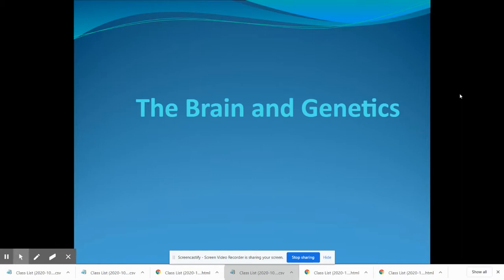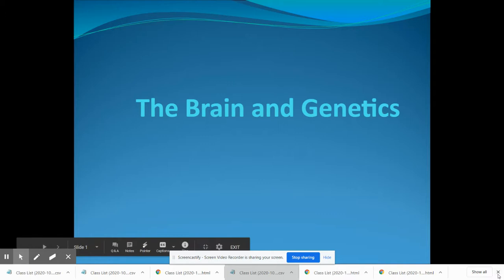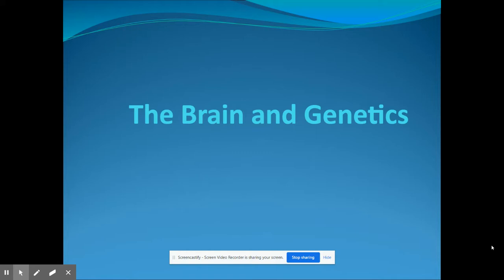This lecture is a recording of the Brain and Genetics lecture that was done over three days, starting on Friday, October 2nd, and concluding on Wednesday, October 7th. There are a couple different sections of this lecture. The first is on the older brain structures, the second will be on the cerebral cortex, and the third will be on the divided brain and genetics.